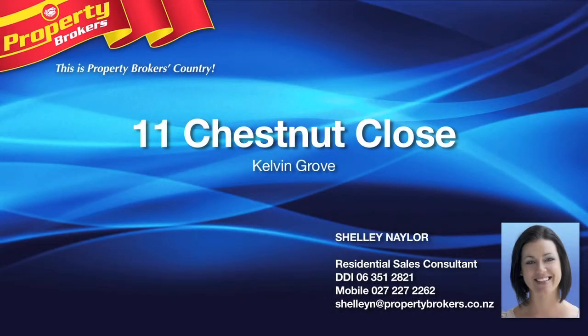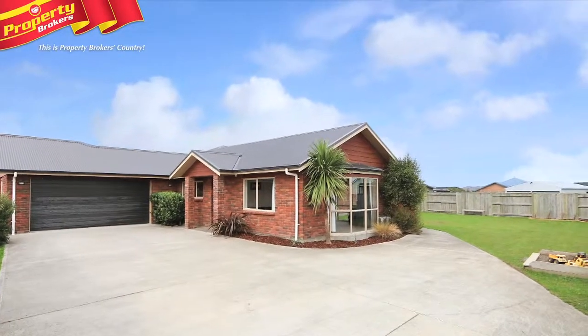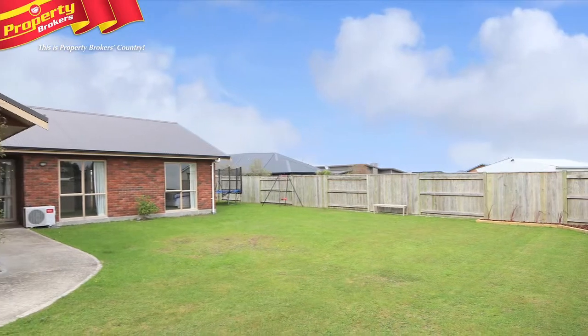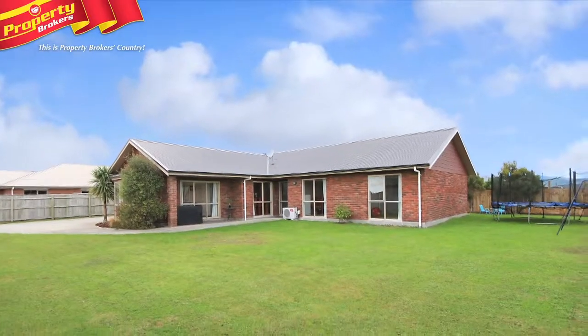Solid, spacious and stylish. Perfectly placed on an 825 square metre section, this lovely, solid brick family home is well secured for kids and totally private, thanks to its back section location.